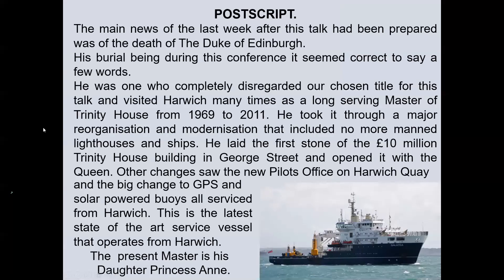As the main news of the last week after this talk had been prepared was the death of the Duke of Edinburgh, his burial being made during this conference, it seemed correct to say a few words. He was one who completely disregarded our chosen title for this talk and visited Harwich many times as a long-serving Master of Trinity House from 1969 to 2011. He took it through a major reorganisation and modernisation that included no more manned lighthouses and lightships. He laid the first stone of the £10 million Trinity House building in George Street and opened it with the Queen. Other changes saw the new pilot's office on Harwich Quay and the big change to GPS and solar-powered buoys — all serviced from Harwich. This is the latest state-of-the-art service vessel that operates in Harwich. The present Master, by the way, is his daughter, Princess Anne.